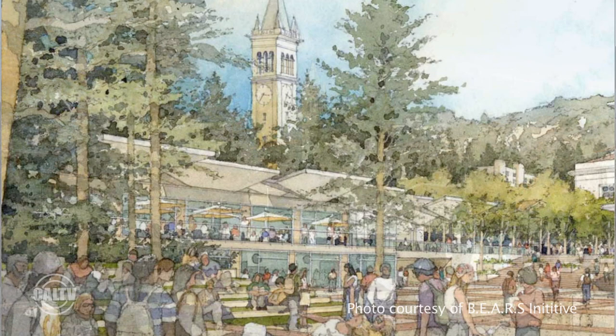Basically what we're trying to do is give students a place to call home, give commuting students a place to relax when they're not in classes, and give dance teams a place to practice indoors instead of out here on Lower Sproul, giving everyone a place to kind of give a united front with UC Berkeley.